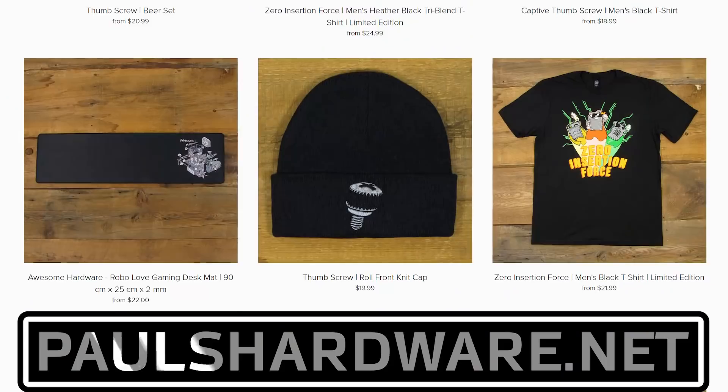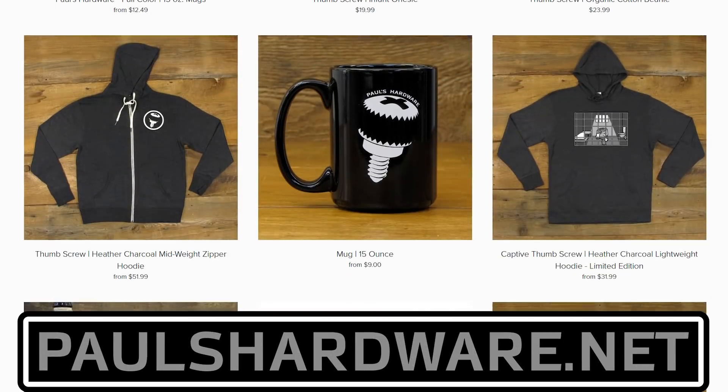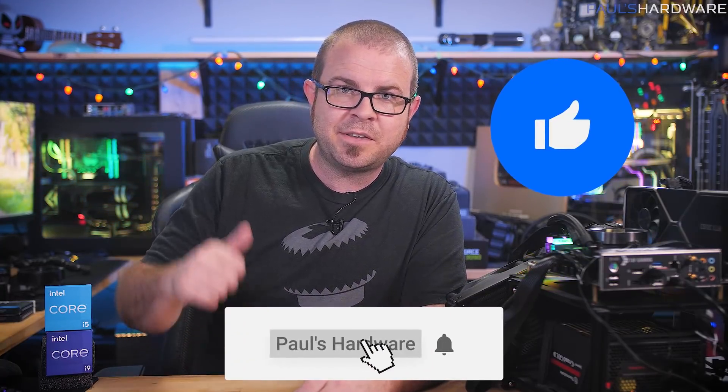I approached this launch in a different way than pretty much any CPU launch I've done in the past five years of serious CPU launch reviews. I think it had its pros and cons, so if you guys have any feedback, leave that in the comments section below. While you're down there, check out my store at paulshardware.net where you can buy shirts, mugs, pint glasses, and my new beer sets with bamboo coasters. If you want further reading on the 11600K, 11700K, or 11900K, all of those reviews are linked in the video description — a ton of benchmarking work is represented there, so much respect to everyone who invested that time. Thanks for watching, and we'll see you in the next video.